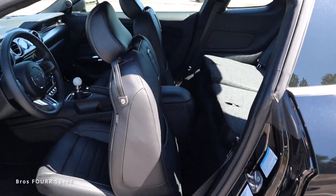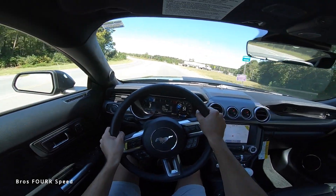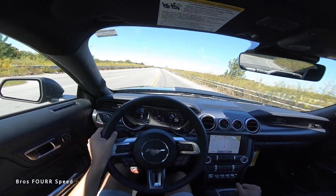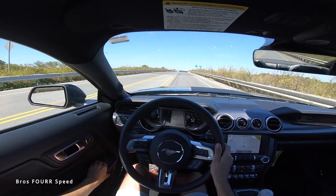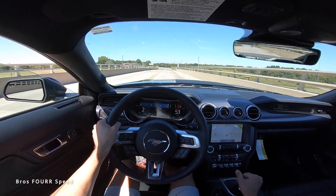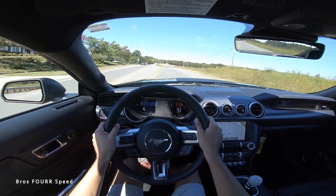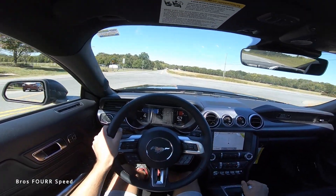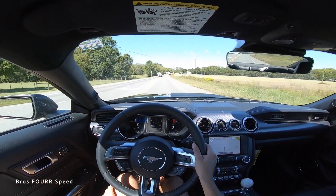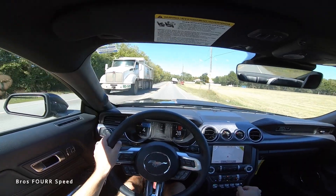Setting off in the Mach 1 in Sport mode. I love rowing through the gears with the Tremec manual — let's go right into Track mode. The 5.0 is one of the best sounding V8s on the market. I love it in stock form, especially with the exhaust valve opened up in that track setting — it sounds so good. The Mach 1 is just such a blast of a car to drive.